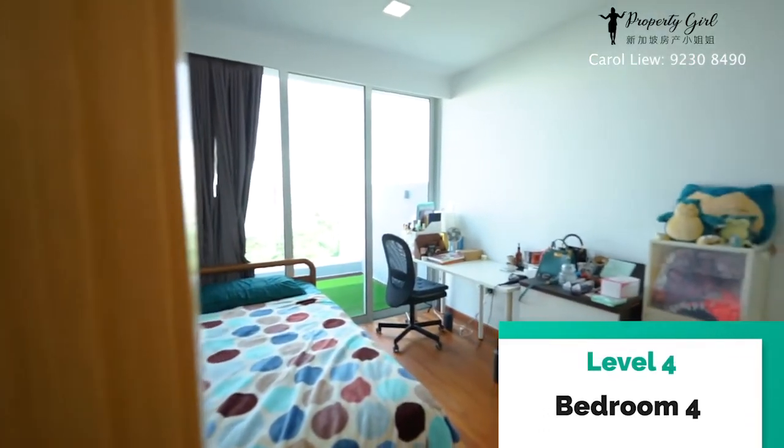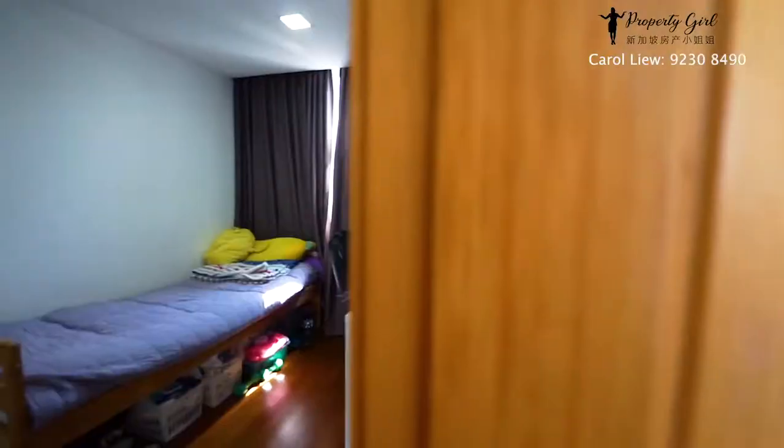Lastly, level four — we have two common bedrooms and one common bathroom here.